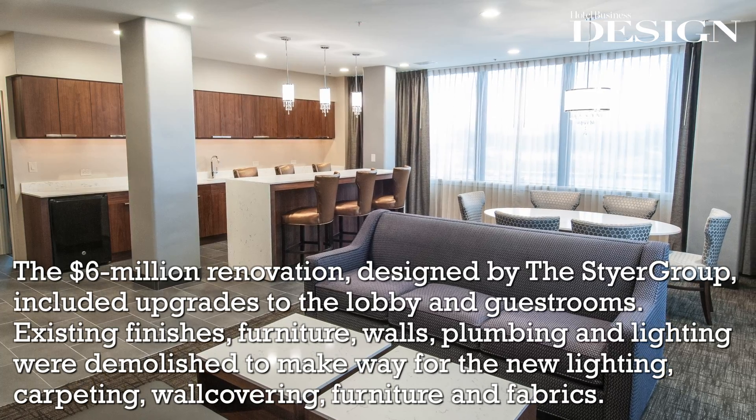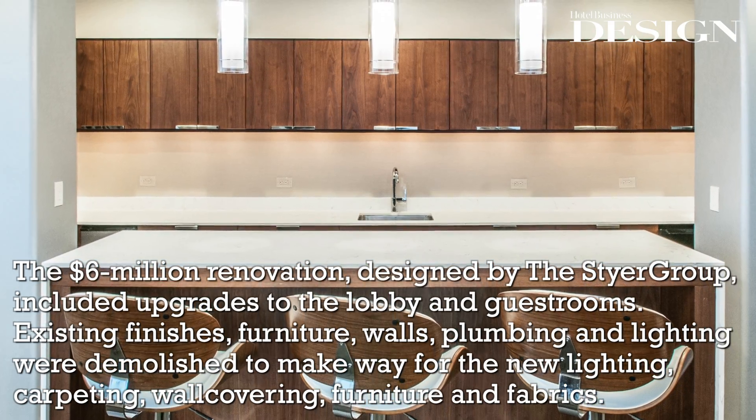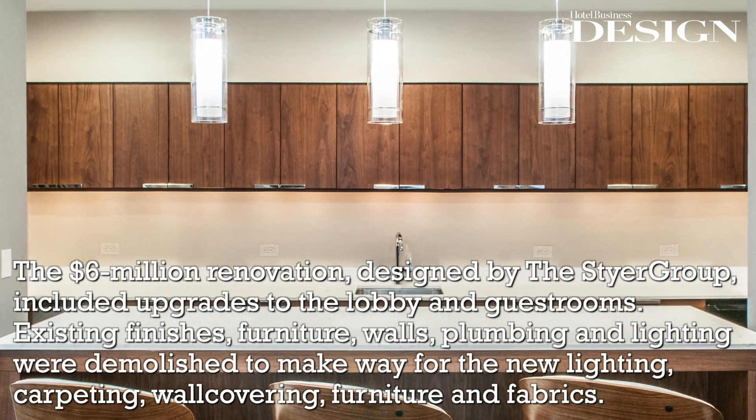Existing finishes, furniture, walls, plumbing and lighting were demolished to make way for the new lighting, carpeting, wall covering, furniture and fabrics.